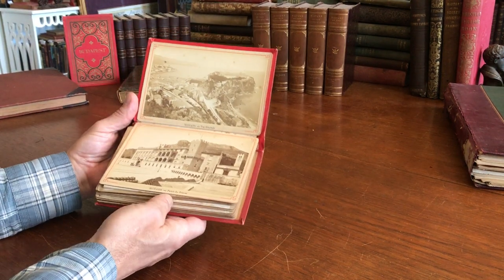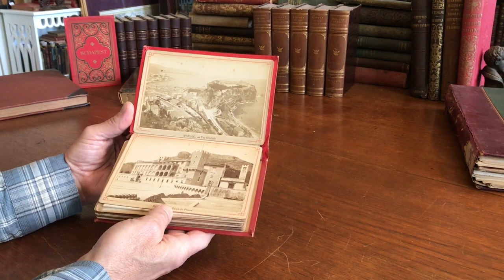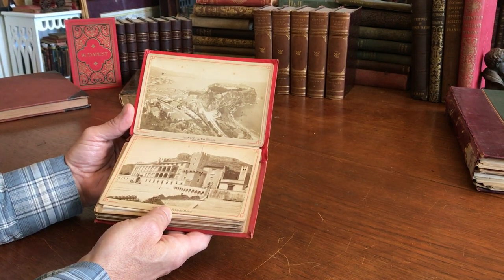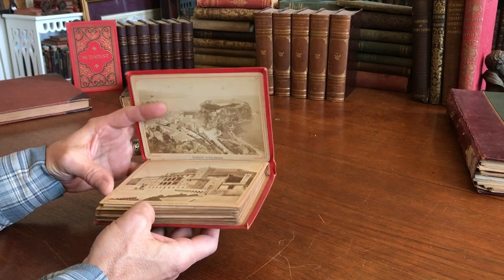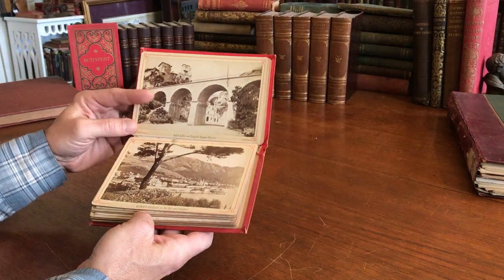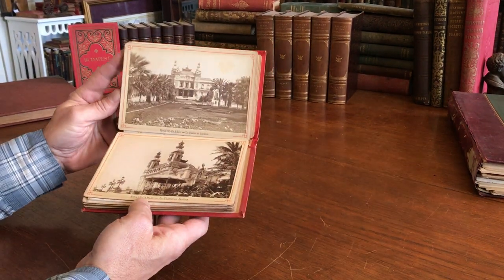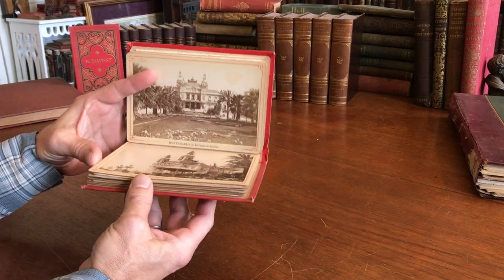And Monte Carlo. These are mounted albumen photographs on heavy cardstock. The album itself would appear to date from perhaps the 1860s, could be 70s, and each view is identified. They're all joined accordion-style on the back as issued.